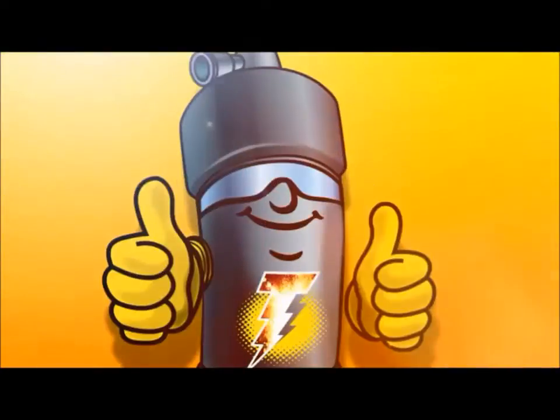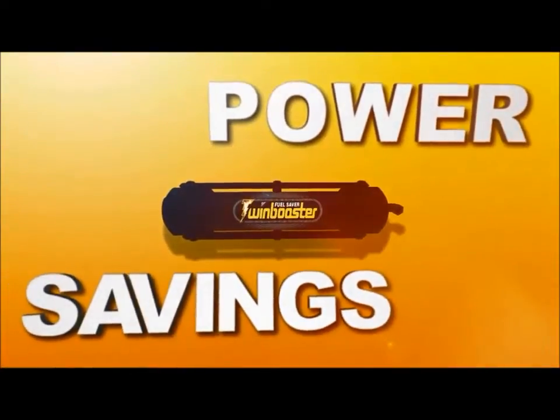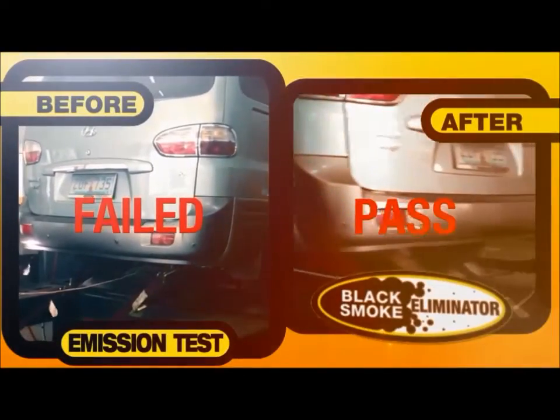The product was called Twin Booster because of two major things: power and savings. Equipped with its extra beneficial side effect — instant black smoke eliminated.